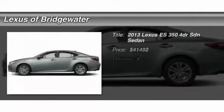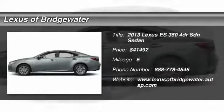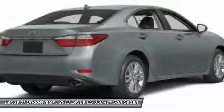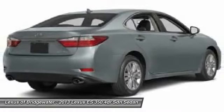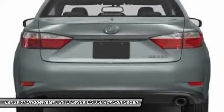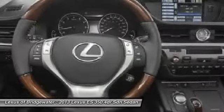The 2013 Lexus ES350. The Lexus ES350 is a sophisticated combination of distinctive styling, luxury, and smooth performance. A 3.5 liter V6 engine propels the ES from 0 to 60 miles per hour in 6.8 seconds.